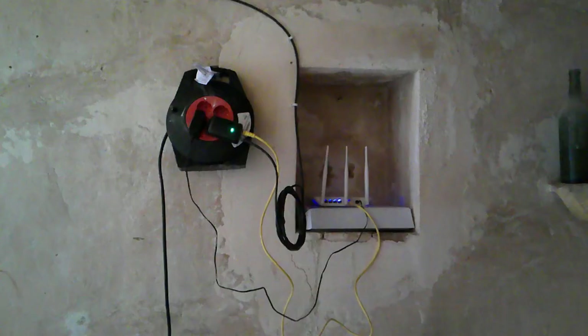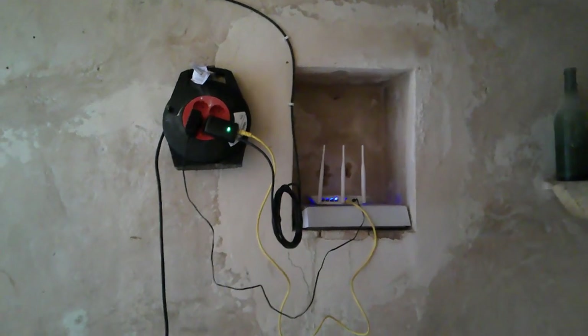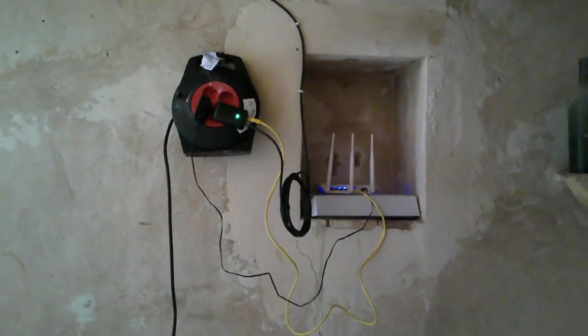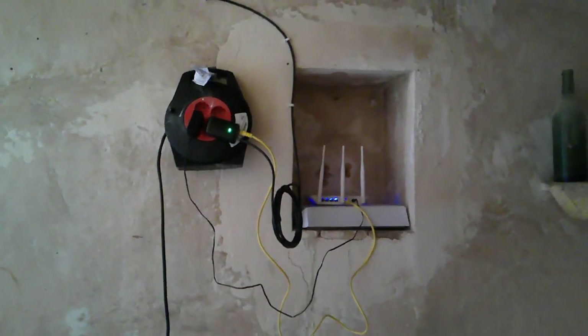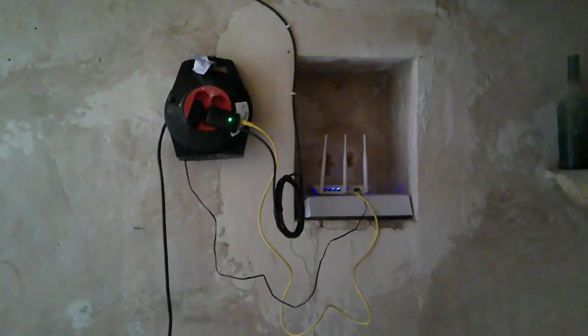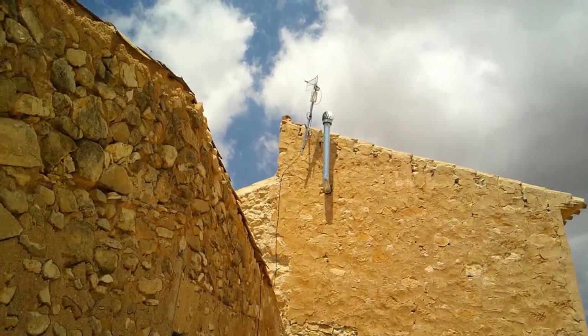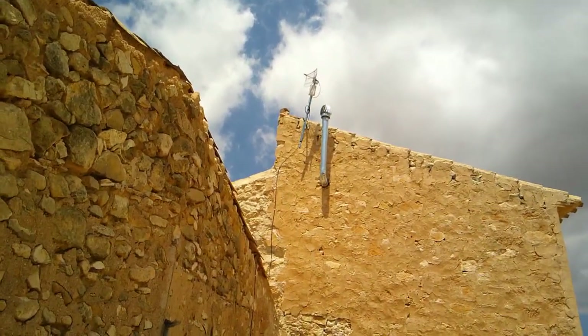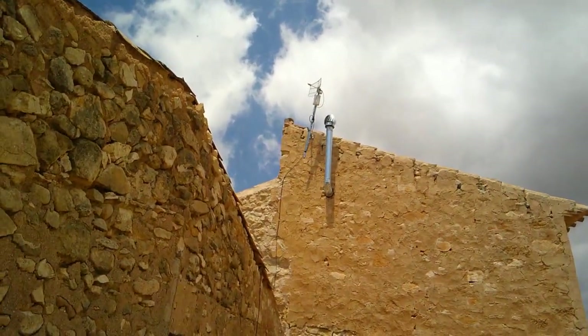We have internet now - temporary setup, like most things here - but it's working and we're connected. Fantastic. The antenna is right up there next to the chimney. It should be all right; if not, they'll come and move it. The leaning antenna of Bodega!